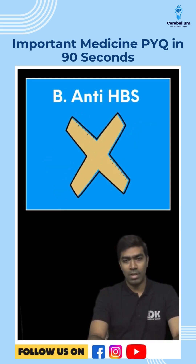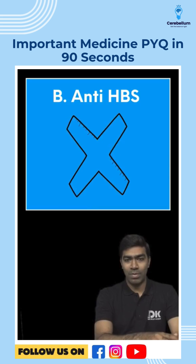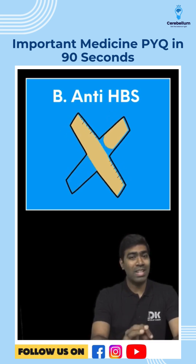What about option B — Anti-HBs? Remember, Anti-HBs is a marker of immunity, protection, or vaccination. A patient with chronic HBV infection is unlikely to have Anti-HBs. If they had Anti-HBs, the surface antigen would have been negative. So option B is not correct.